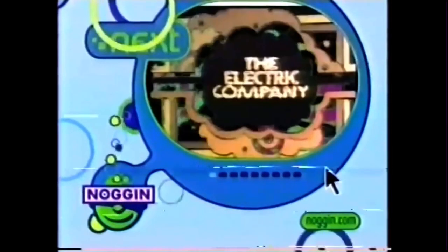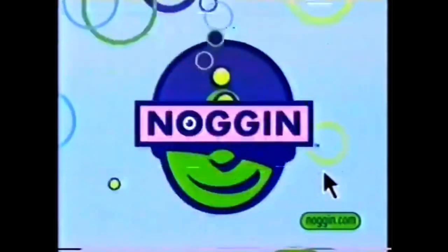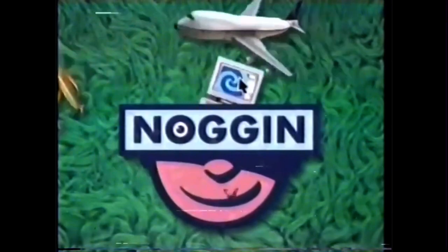Coming up next, it's the Electric Company. On Noggin. This show was made by the big noggins at Sesame Workshop.